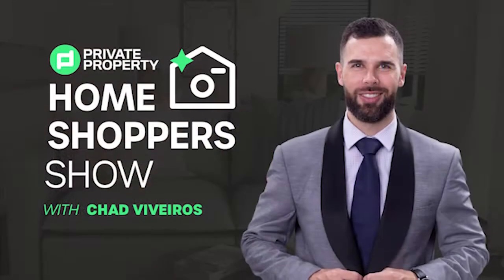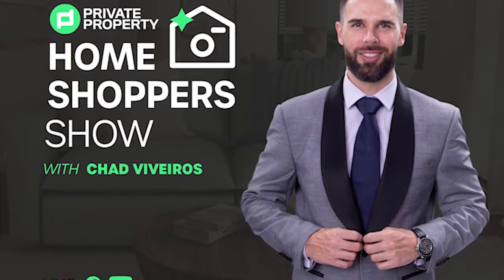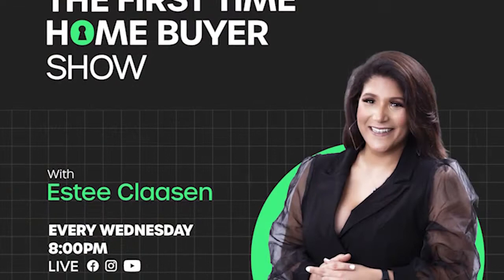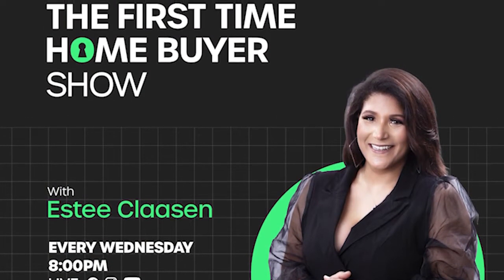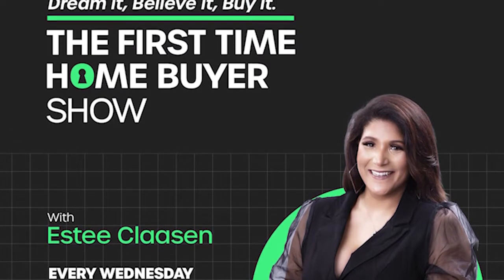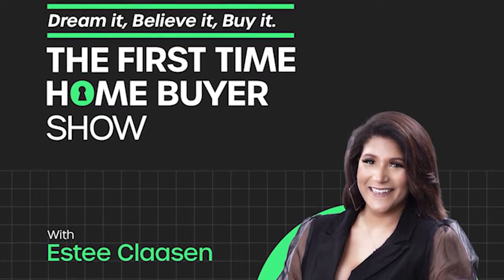If you're still looking for that perfect home, join Chad Viveros as he tours mansions, loft apartments, townhouses, and gorgeous homes around South Africa. And last but not least, we do have the First Time Home Buyer Show. Are you looking to build your property portfolio? Are you looking to make that first investment and purchase that first home? Well, this is the show for you. That's every Wednesday night at 8pm — the First Time Home Buyer Show.